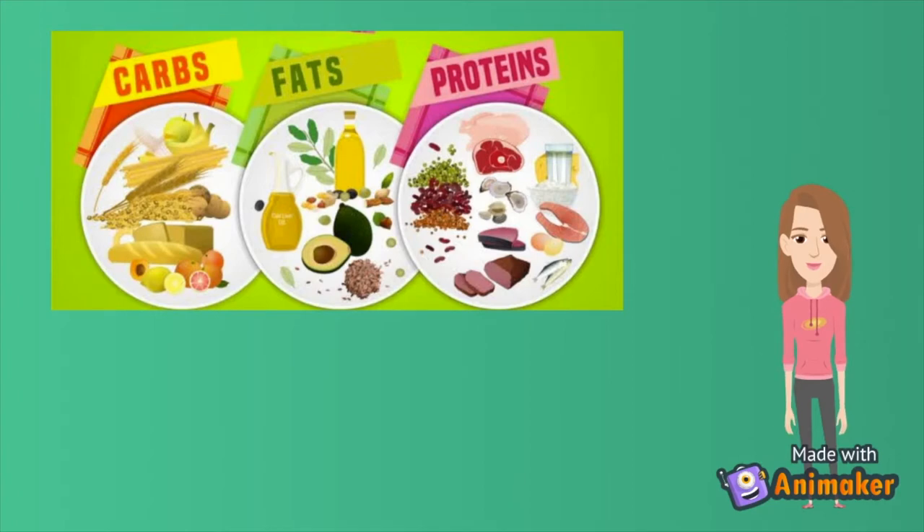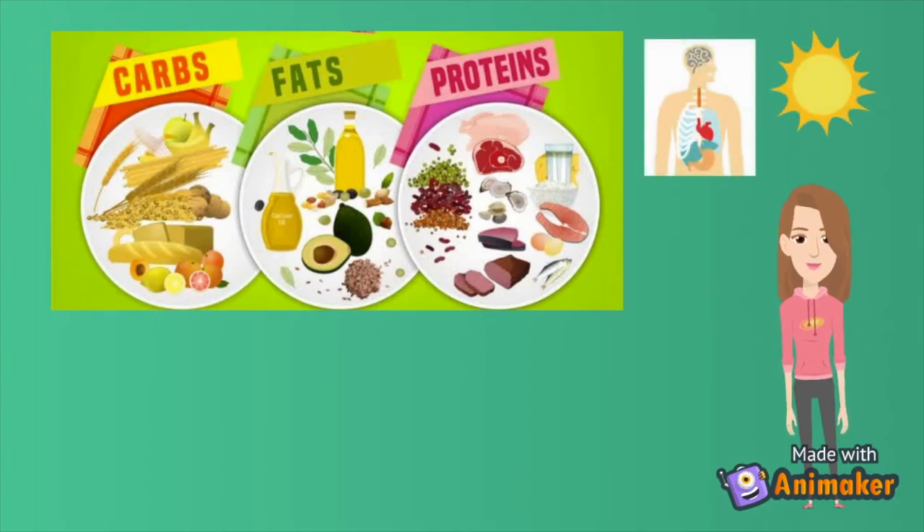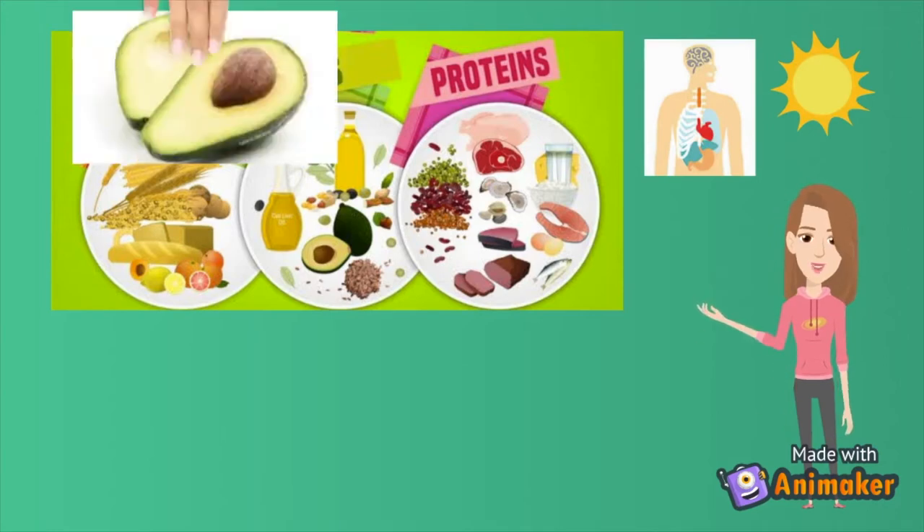Fats are essential for our bodies — they provide insulation to keep us warm and protect our vital organs. Fats such as avocado and nuts are a great source of energy.